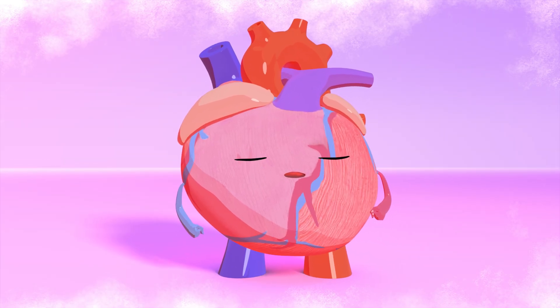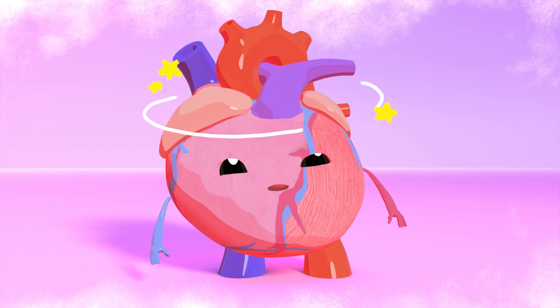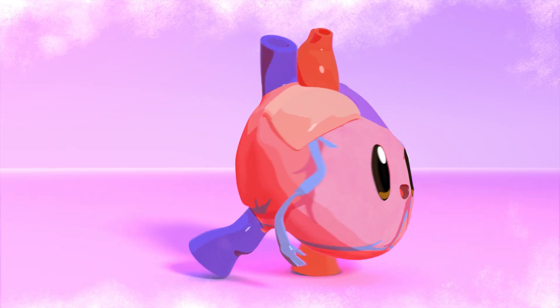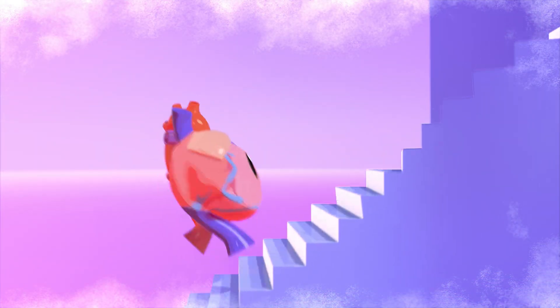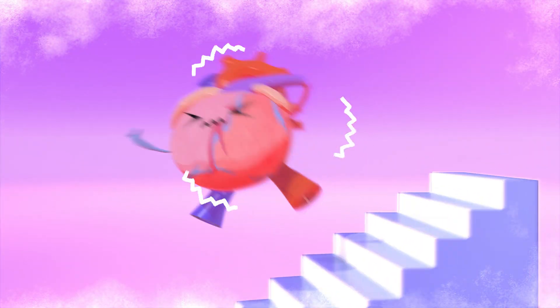Many kids with pH feel short of breath, dizzy, or tired, especially when running or doing other strenuous activity, like climbing stairs. Sometimes they even have chest pain and feel like their heart is fluttering like a butterfly, or pounding like a jackhammer.